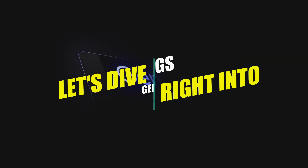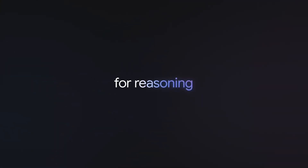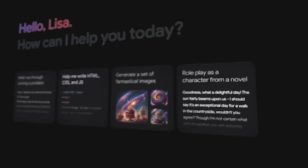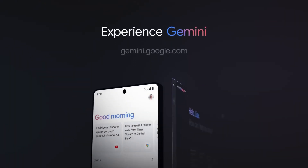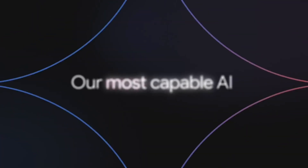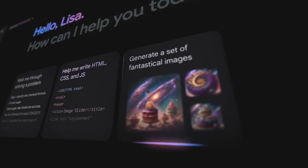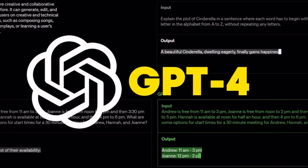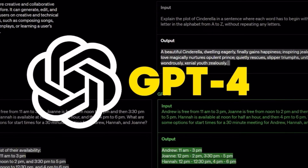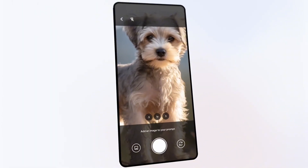Let's dive right into all things Gemini Advanced — Google's latest and greatest model, also known as Gemini Ultra, and previously referred to as Gemini Advanced or simply BARD. It's being hailed as the first legitimate competitor to GPT-4, with some benchmarks even suggesting it performs slightly better. The term 'GPT-4 killer' has been thrown around, especially on Twitter.